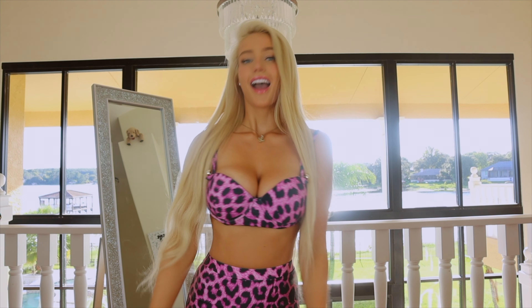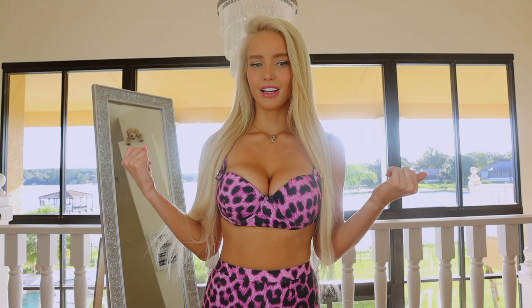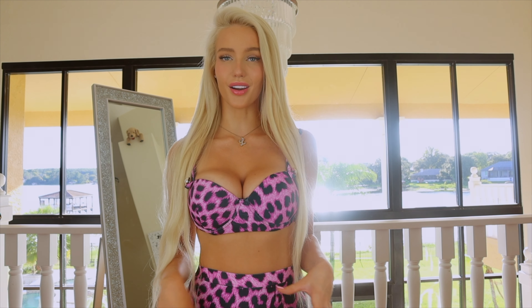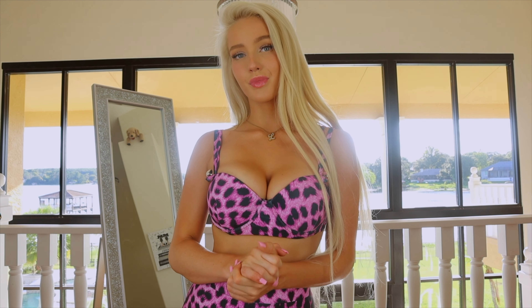Hi you guys, welcome back to my channel! Today I'm going to be filming a Rotita bikini try-on haul. I have about six or seven different bikinis to try on, so please be sure to comment down below which one you liked the most. I'm going to start off with a pink one. I get a lot of requests to wear cheetah print, so I actually got a pink cheetah print bikini. It is high-waisted, and if you are looking to shop at Rotita, definitely be sure to size down.